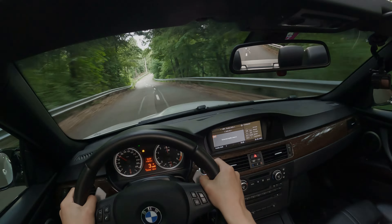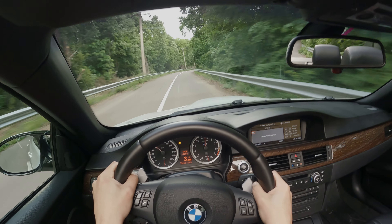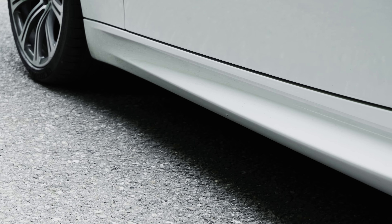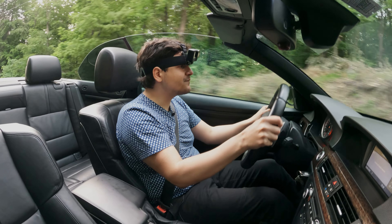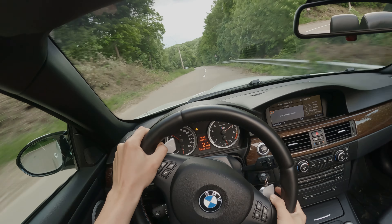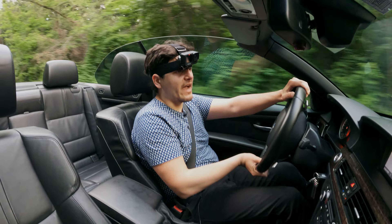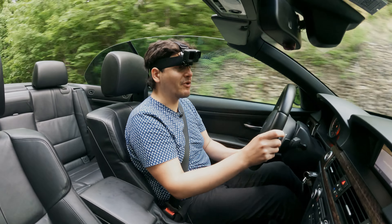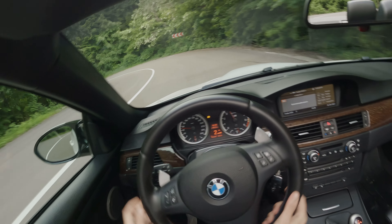I really like how this engine picks up from lower RPMs — what a fantastic piece of kit. That pretty much sums things up. Thank you for watching — like the video and subscribe to the channel if you like content like this, and I'll see you in the next one.